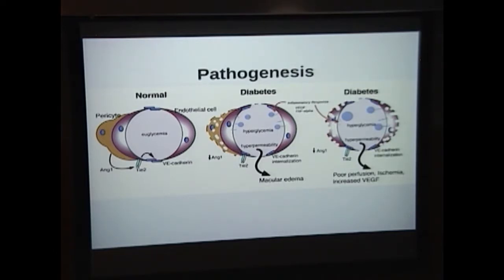Angiopoietin-1 through the TIE-2 receptor induces vascular maturation. It prevents vessels from leaking and helps them become more stable, in part through the vascular endothelial cadherin adhesion molecule, VE-cadherin. The key thing to remember is angiopoietin-1 signaling through the TIE-2 receptor. In a hyperglycemic state, you lose pericytes and their trophic signaling support, angiopoietin-1 levels decrease, signaling through TIE-2 decreases, and VE-cadherins become internalized, resulting in increased hyperpermeability.